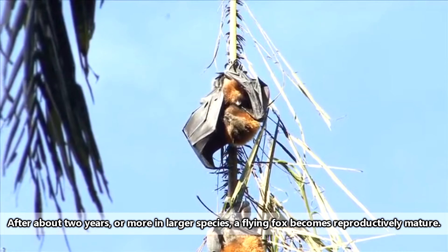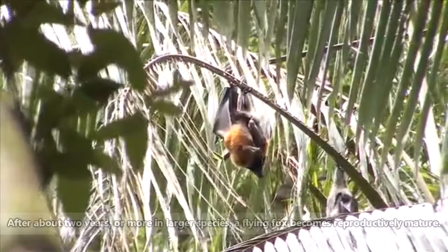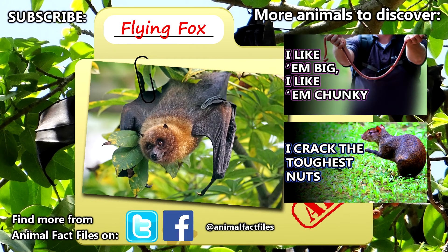It will be at least 3 months before a young flying fox can live independently, though even after reaching independence it may stick with its mother for more than a year. Some species of flying foxes can live to be 45 years old. For more facts on flying foxes, check out the links in the description, give a thumbs up if you learned something new today, and thank you for watching Animal Fact Files.